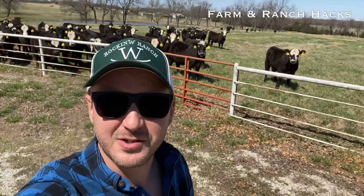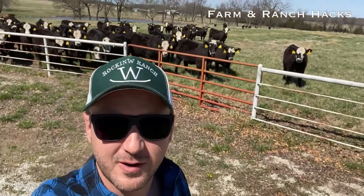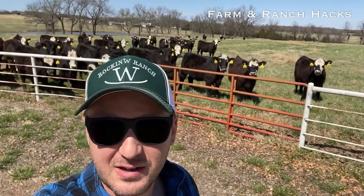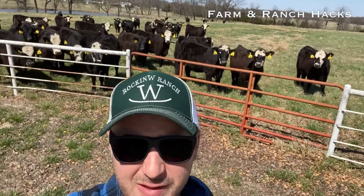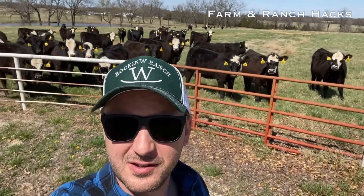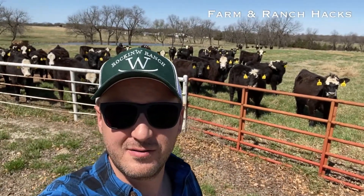Good afternoon, cattle country! Welcome back to another episode of Farm and Ranch Hacks. I'm Cody Ward with Rockin' W Ranch. Tomorrow morning we are pulling cedars. Not only here, but over at the other place there's another hundred heifers — these are the F1 baldies off of a ranch north of the Enid, Oklahoma area.